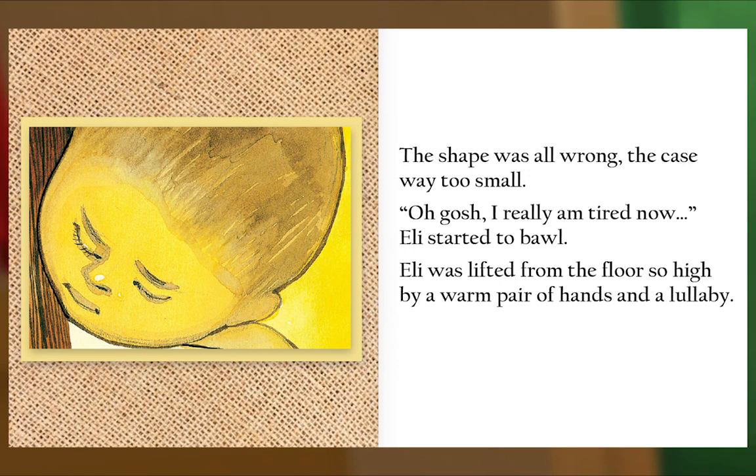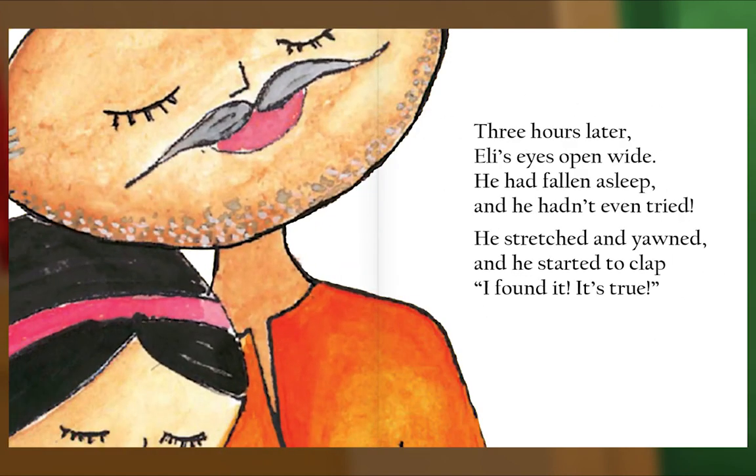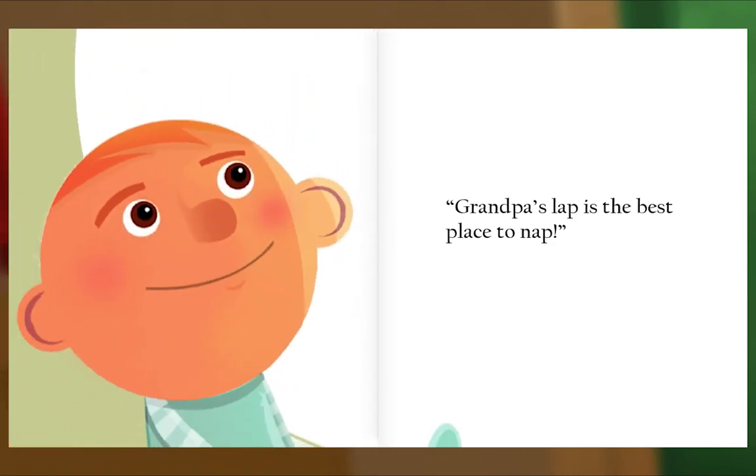Eli was lifted from the floor so high by a warm pair of hands and a lullaby. Three hours later, Eli's eyes opened wide. He had fallen asleep and he hadn't even tried. He stretched and yawned and he started to clap. 'I found it! It's true! Grandpa's lap is the best place to nap.' The End.